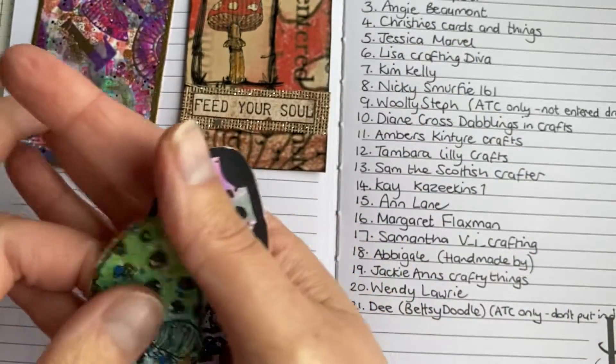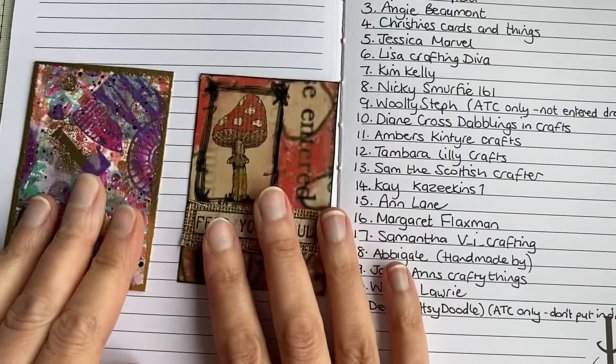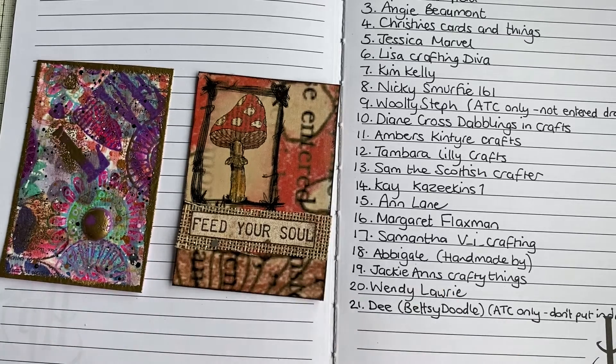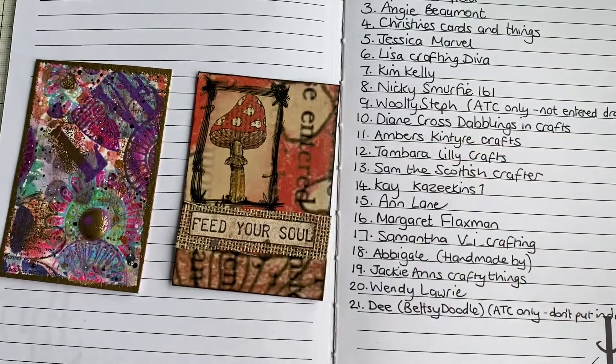Thank you very much D, really really kind of you. Thank you so much for supporting my channel, it really does mean a lot to me and I love these. Although the title does say entry number 21, I think just to make it fair and clear - I already did that for Steph - but yes, lovely. Thank you very much and I'll see you in my next video, bye!